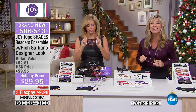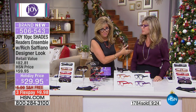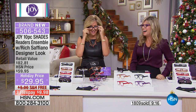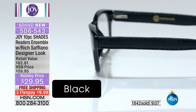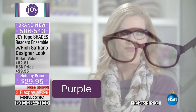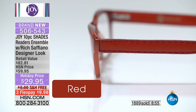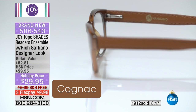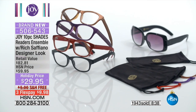Caller Laurie from Oregon is live on HSN. Amy is putting on a different color of readers and Laurie loves Joy's readers — she says they're amazing and comfortable. She says she and her best friend have every product Joy has. Laurie loves the sunglasses and says Joy's products make such a difference. Joy thanks her, saying she dreams about all her customers when designing — thinking about every detail.